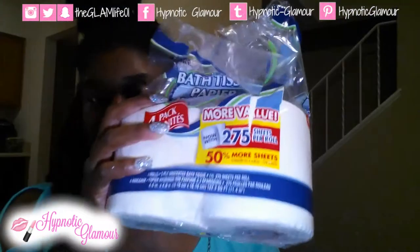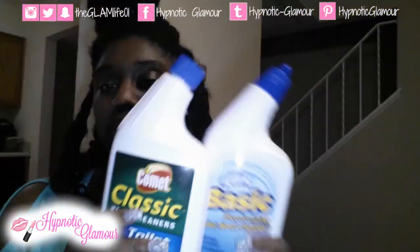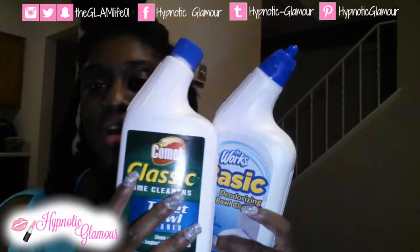Next I picked up some more bath tissue — I already opened one and put it in my bathroom, so I got two of these. I also got some toilet bowl cleaner. One of them was The Works Basic, which I always get, and then I decided to try the Comet one. I tried it already — it works pretty well, pretty much the same as the other one to be quite honest. Lastly, I picked up some more flushable wipes — excellent deal for a dollar.